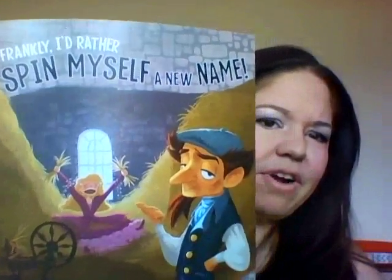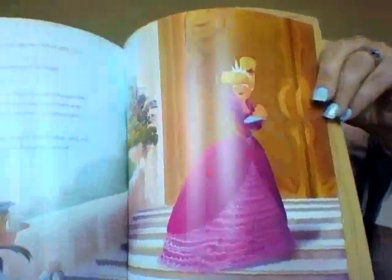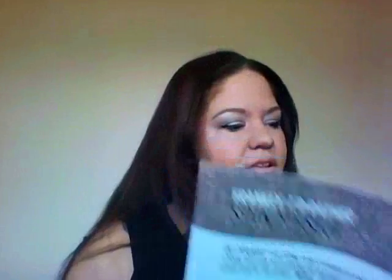We have another one. Frankly, I'd Rather Spin Myself a New Name — this is a spin on Rumpelstiltskin. This one almost looks like a magazine, sort of. Sorry for the glare. This is very neat. I'm really enjoying this and I'm actually looking forward to reading these myself.